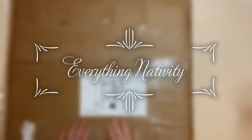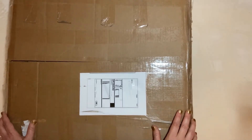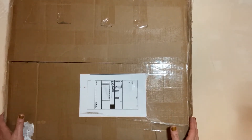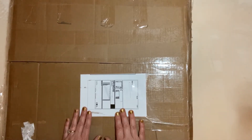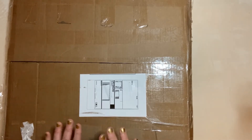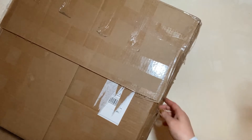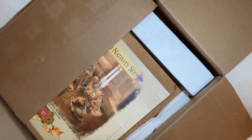Hi, this is Rachel with Everything Nativity and I am super excited to share this box opening with you. I just got this box from a family member who ordered this item for me online because they had a coupon for this website and I did not. I thought that was extremely nice of them, and thank you also to Venmo for letting me catch up with them on that.